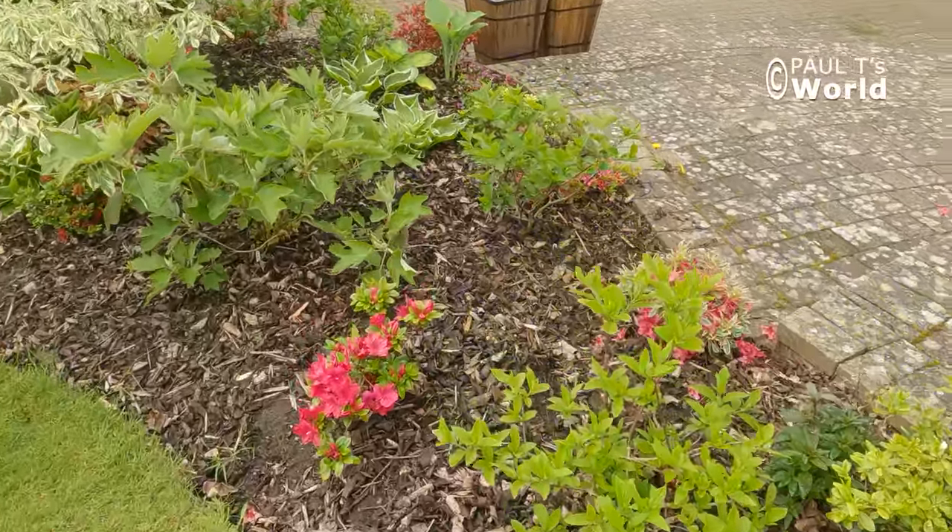A couple of foxgloves here, self-sown. Oh, I must pull this weed out — this is the scourge of my garden; it grows everywhere and fires its seeds. When you pick it up it's not ready yet, but if you leave it too late, when you touch it it fires seeds everywhere. I've forgotten the name of it. These need pulling out all the time.